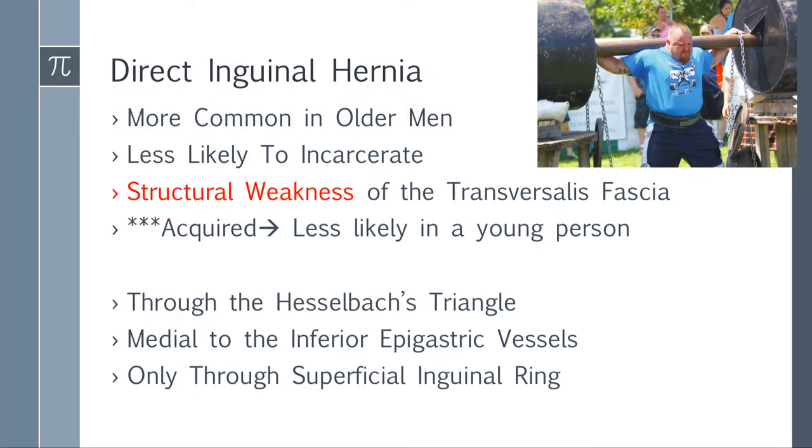Direct inguinal hernia is more common in older men and is less likely to incarcerate. Think of it as a structural weakness of the transversalis fascia — essentially an acquired structural weakness in the abdominal wall. Since it's acquired, it takes a long time to develop, so a young person is less likely to have one. It goes through Hesselbach's triangle and is medial to the inferior epigastric vessels, going only through the superficial inguinal ring.